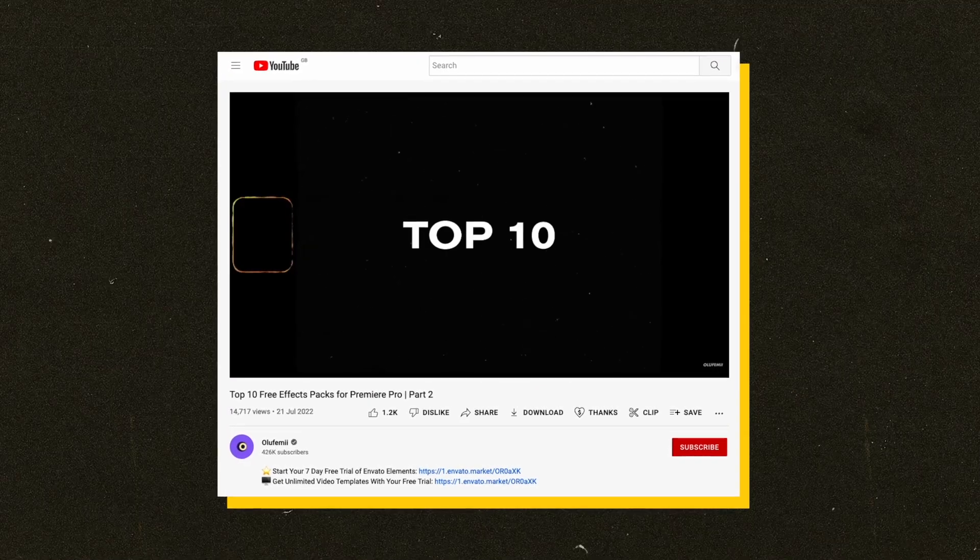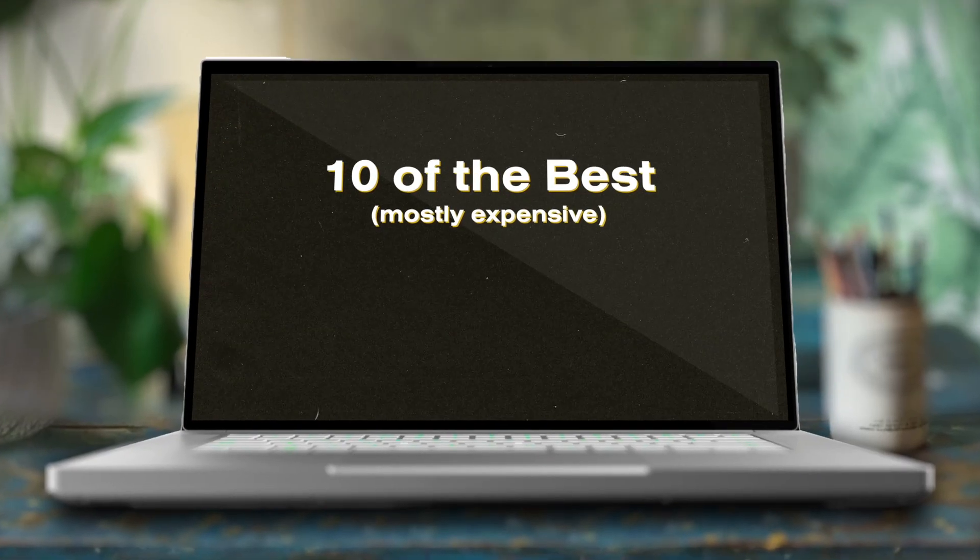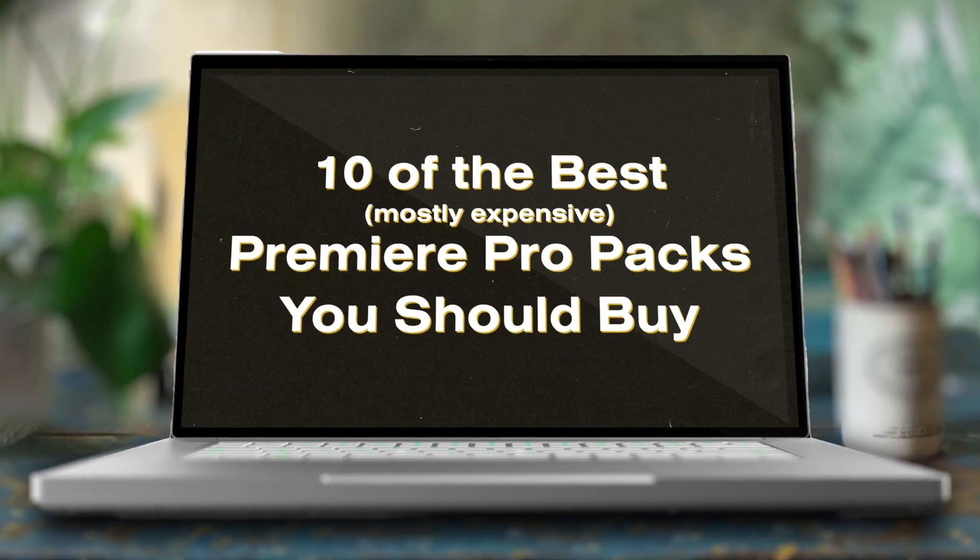If you've already been speeding up your editing workflow with the amazing free packs that Joshua showed off in this video, then you might just be ready to take your editing to a whole other level with 10 of the best, mostly expensive, Premiere Pro FX packs that you should buy. The aim of these packs is to speed up your workflow so you can actually focus on doing all the fun creative stuff that got you into filmmaking in the first place.